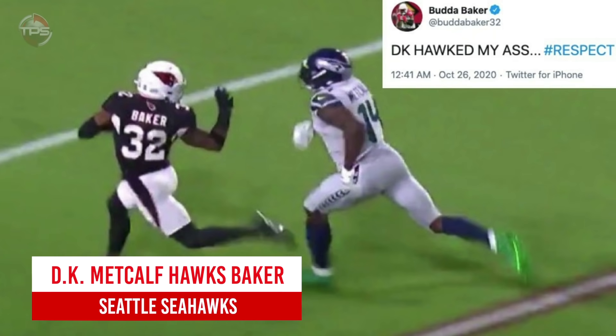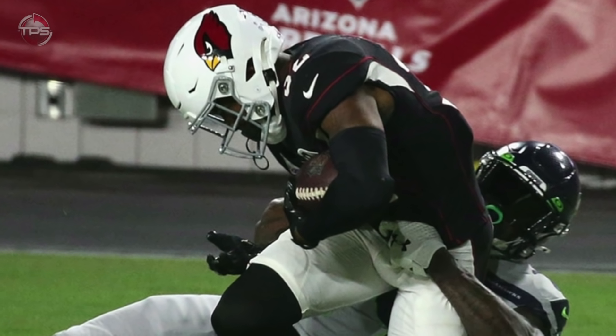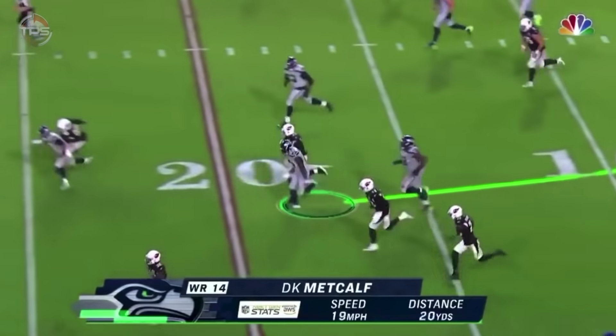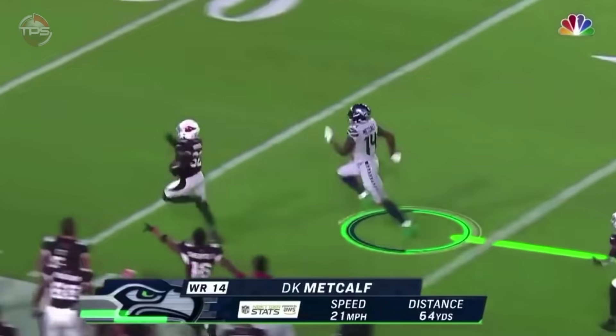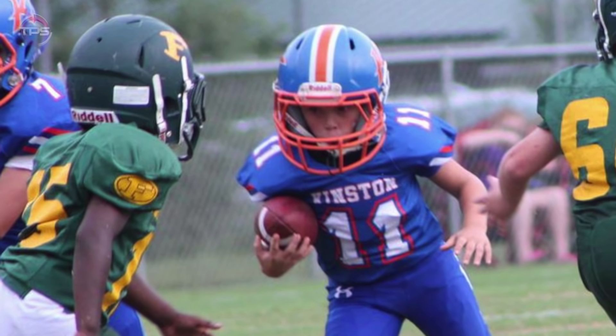Seattle Seahawks: DK Metcalf chases down Budda Baker. Seahawks receiver DK Metcalf is so insanely good that his best play of 2020 wasn't even a catch — rather, it was a touchdown-saving defensive play in week seven against the Arizona Cardinals. You know which play we're talking about. Youth football coaches will be showing this to their players for years to come.